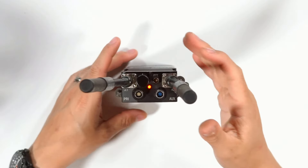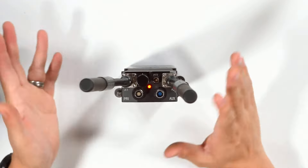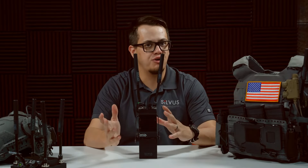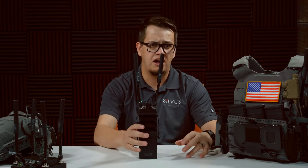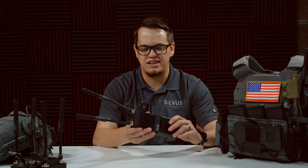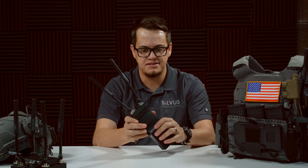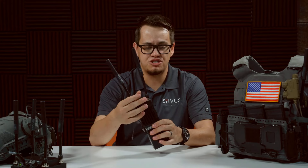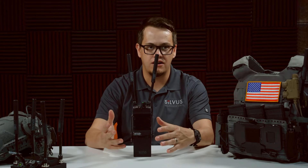The Z position will reset this radio back to a stock configuration if you leave it there for 60 seconds. If you're integrating with a different team or unit, or you just want to start the radio with a clean slate, it's pretty useful. It's also useful from an OPSEC position — if you need to expediently clear the configuration and wipe the encryption keys, just turn it to the Z position and leave it there for 60 seconds, and it's going to go right back to a stock configuration.